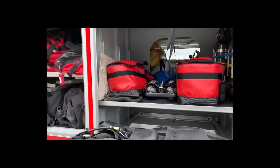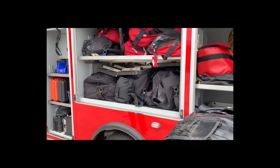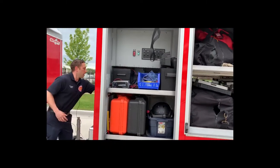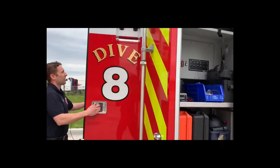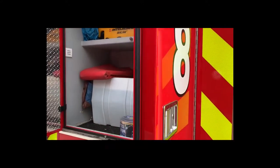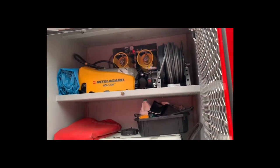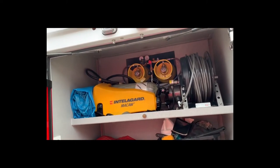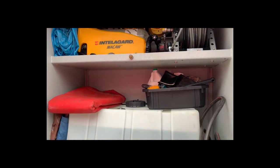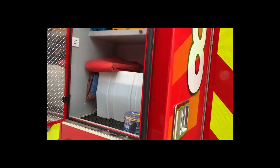In the middle, we set up our gear bags based off of whether it's swift water or dive. In the back, we can run an unlimited supply of air — we have two 6,000 pound tanks that we can hook our airlines into and breathe off of underwater. We also have a 50-gallon tank of clean water so we can clean our gear at the scene rather than dragging it back to the station.